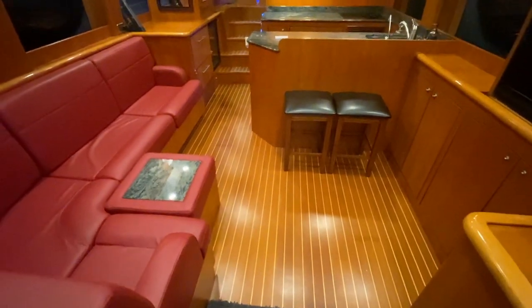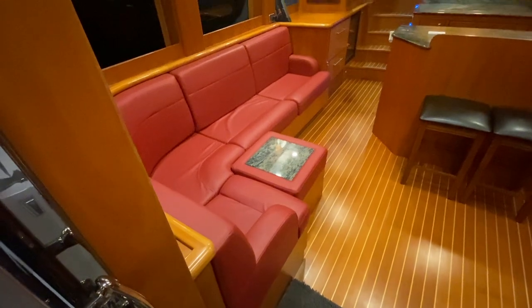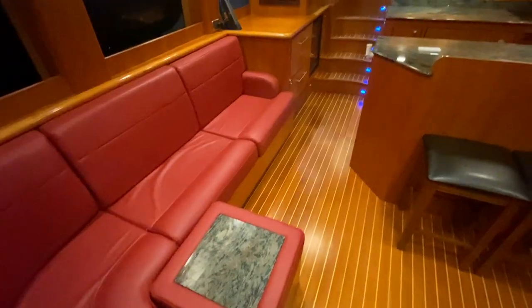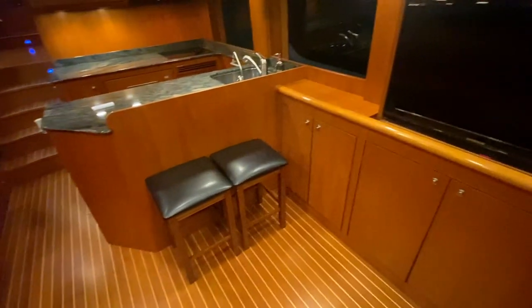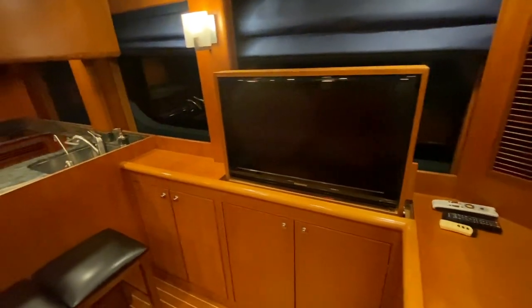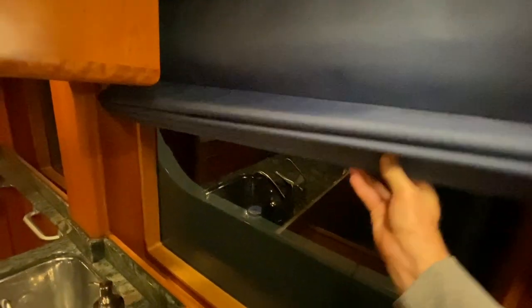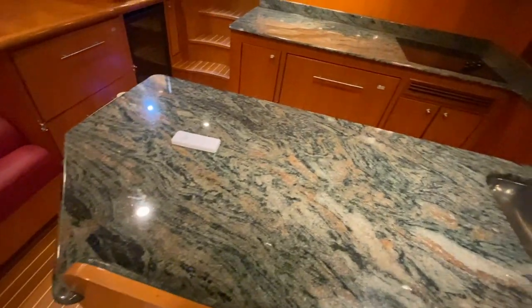The salon is pretty awesome — teak and holly, an L-shaped settee with storage under, including all the manuals. The TV drops down into the cabinet. Everything's been removed since the boat is seriously for sale. There are manual blinds and a solid surface countertop.